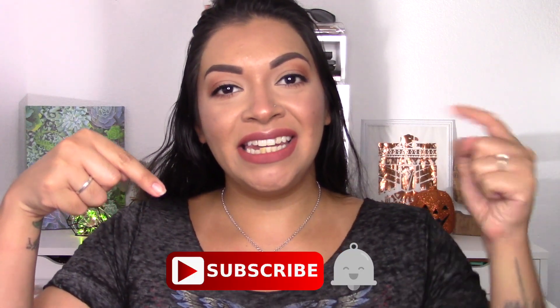Hey y'all, welcome back to my channel. Today's video is going to be a Pinch Me unboxing. If you're new, I'd love for you to join the fam, so hit the subscribe button and tap the bell to turn on notifications so you don't miss out on my videos.